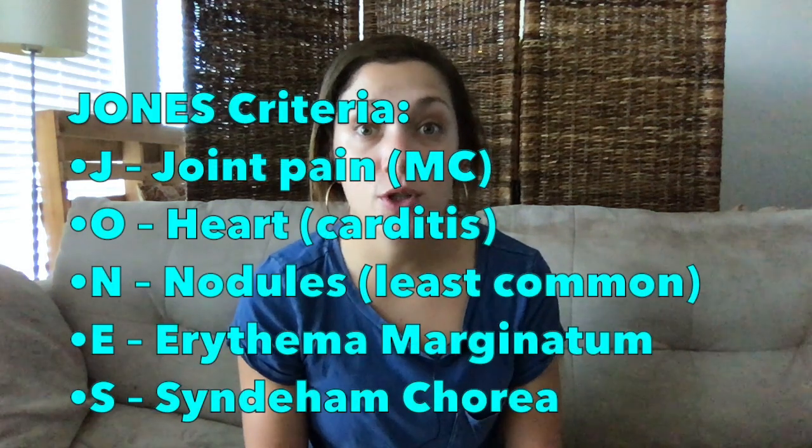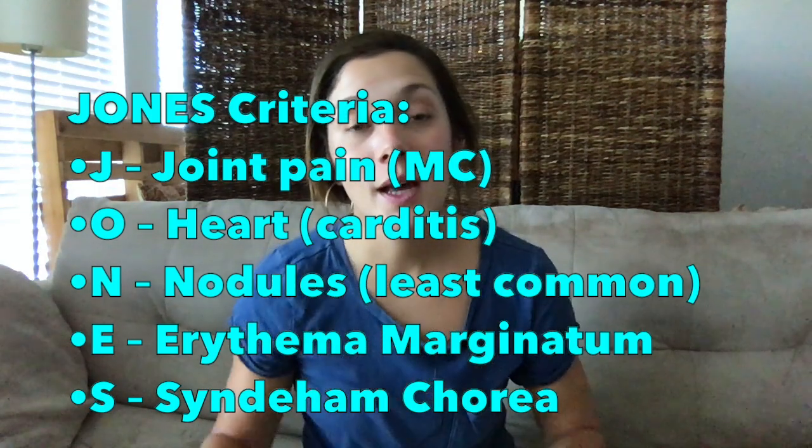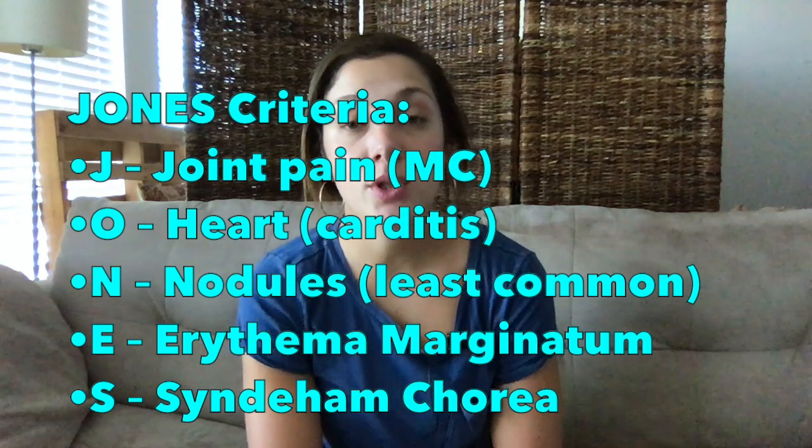Now let's talk about rheumatic fever. This is a complication of strep infections, similar to scarlet fever, but it usually occurs two to six weeks after a strep infection that went untreated. The strep infection creates exotoxins that can affect other parts of the body and cause symptoms including serious cardiac disease. The diagnosis is mainly based on the Jones criteria — J-O-N-E-S — where J stands for joints, with polyarthritis being common.